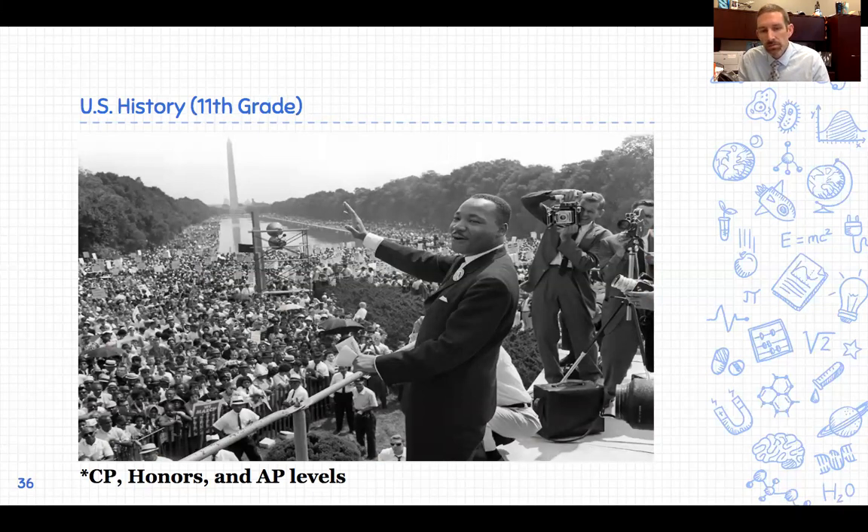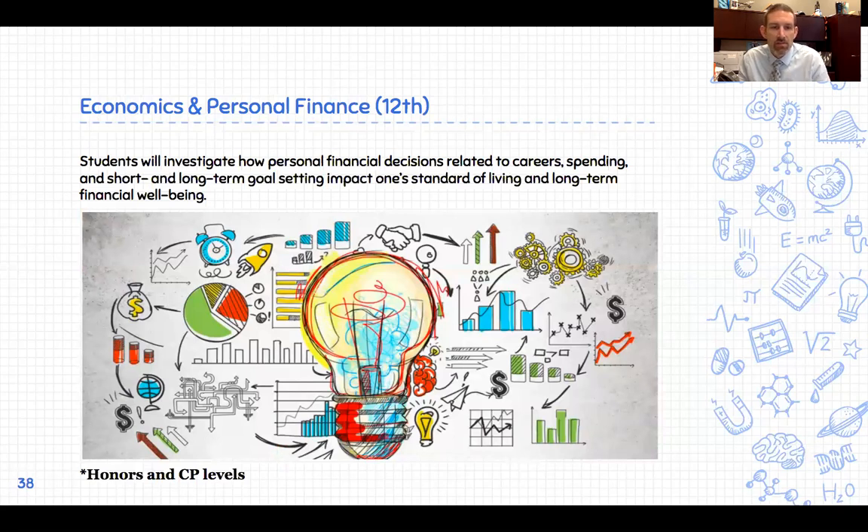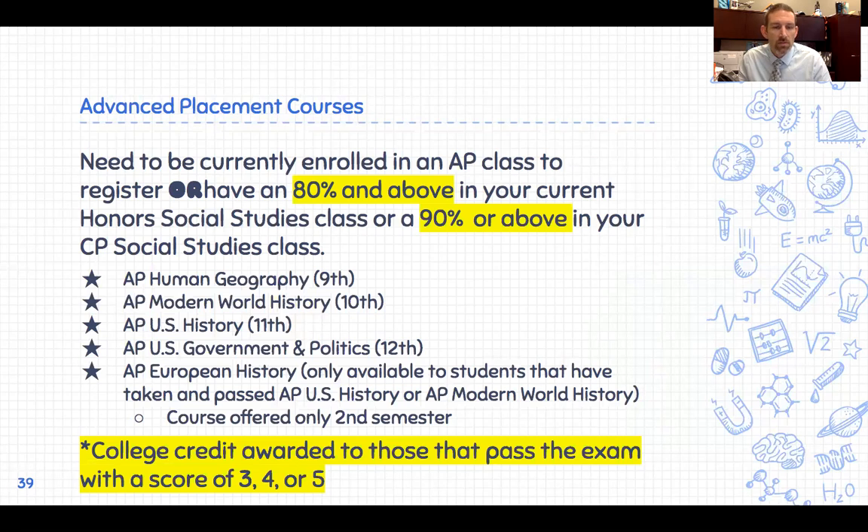US History is required for all students to graduate, offered at CP, Honors, or AP. US Government is a half credit at CP and Honors levels, or a full credit at the Advanced Placement level. Economics is typically the other half of your government course, offered at Honors and CP levels only. We have five AP offerings in social studies: AP Human Geography, AP Modern World History, AP US History, AP Government and Politics, and AP European History — offered as a second-semester AP course if you've already earned AP US History or AP Modern World History credit.